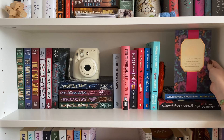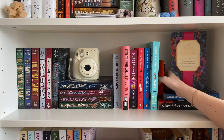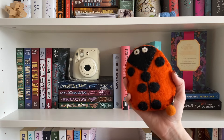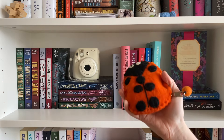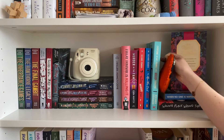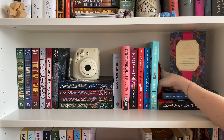Then I have my thrillers: When No One Is Watching by Alyssa Cole — I liked it fine enough but didn't love it. And then Wrong Place, Wrong Time by Gillian McAllister — probably one of my top five favorite books of last year, absolutely adored it. I also have another card, my camera, and a little coin pouch shaped like a ladybug that I keep extra coins and loyalty cards in — and it's very useful for holding up a book.